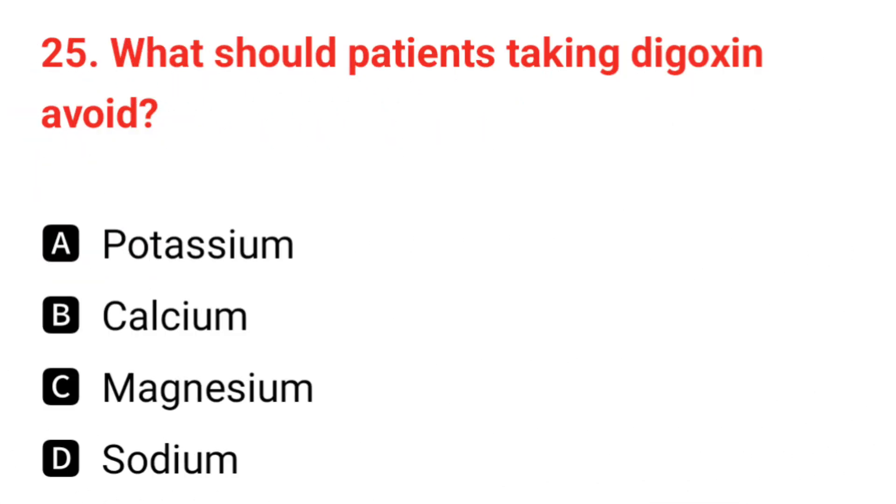Q25. What should a patient taking digoxin avoid? The correct answer is B: calcium.